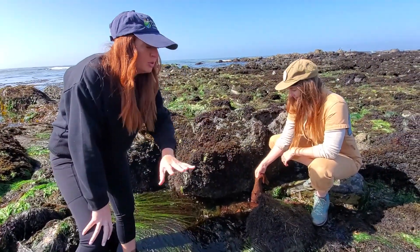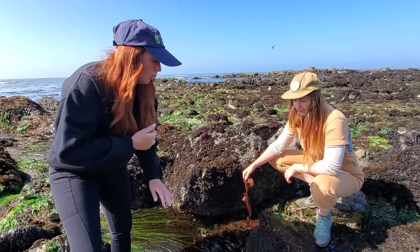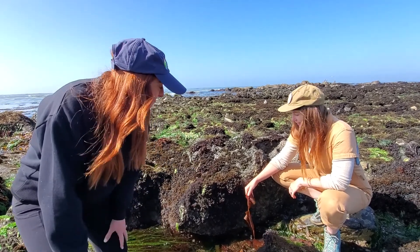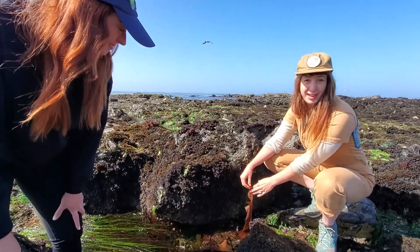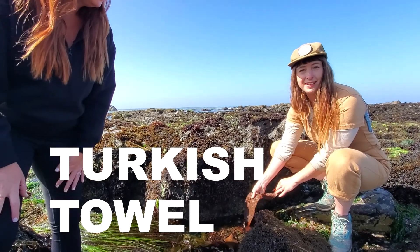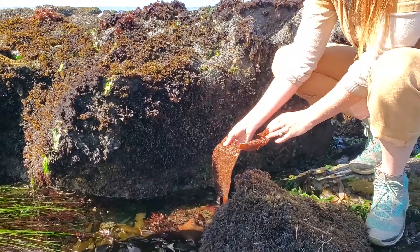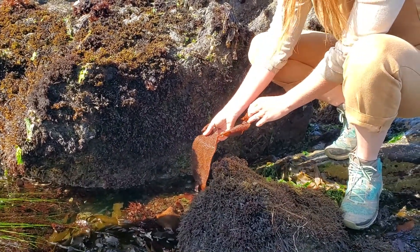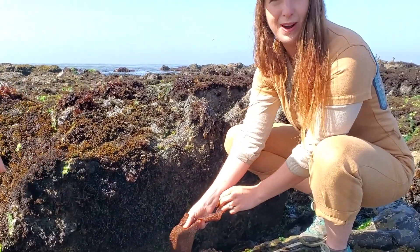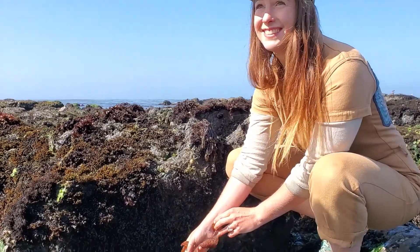Let's always remember that at the bottom of our food chain, as you've learned, we have our primary producers — and that includes all of the algae and seaweeds. This is a variety commonly known as Turkish Towel, and it can actually be used as a natural washcloth. It has a scrubby texture and it's really durable. So when you find them washed up on the beach, you can take them home, wash them off, and use them as a washcloth — and it's actually really good for your skin.